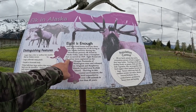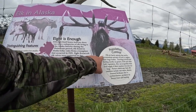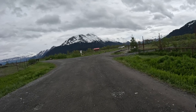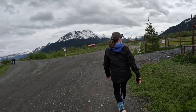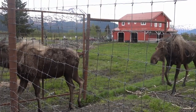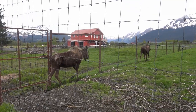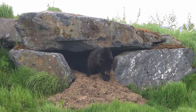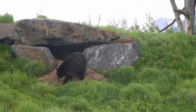In 1929, Roosevelt elk calves — eight of them — were placed from Washington State on Afognak and Raspberry Island near Kodiak, and they've thrived out there since then. I don't know that I thought elk shed their antlers, but apparently these did not. If anybody watches this and knows whether elk shed their antlers or not, let us know — put a comment in the description.